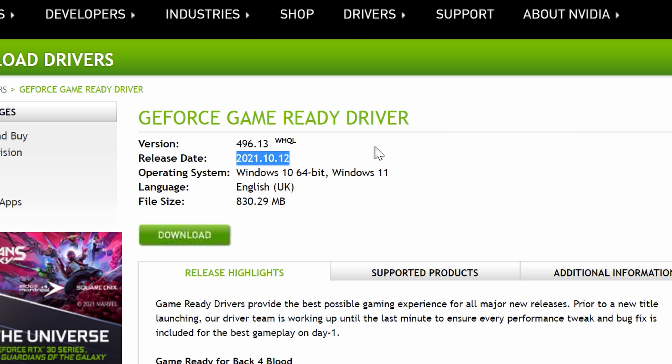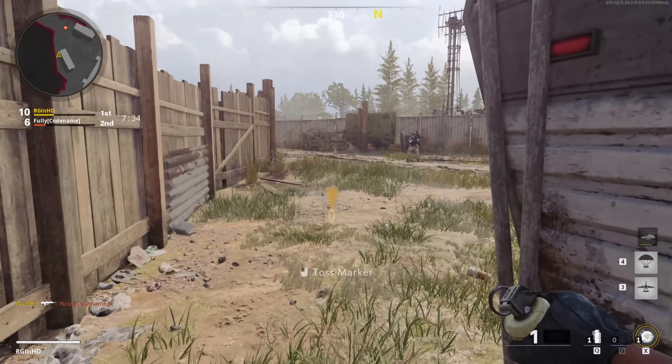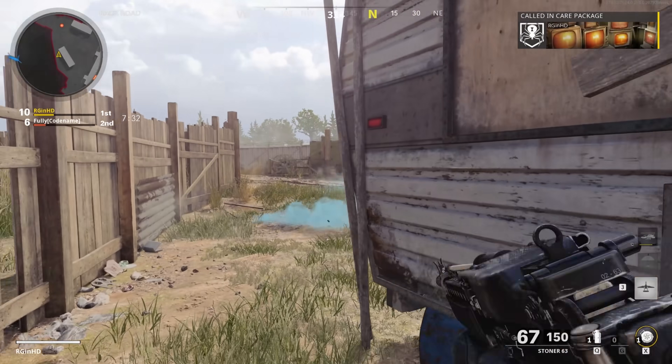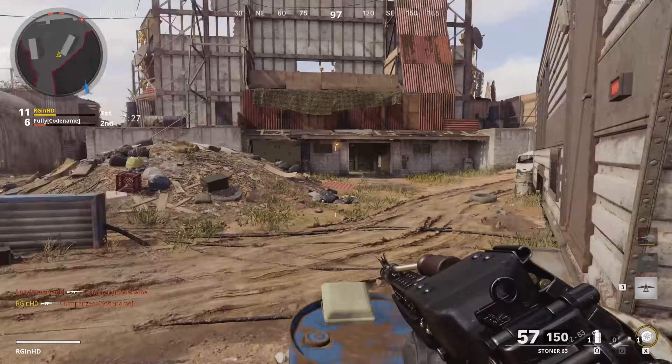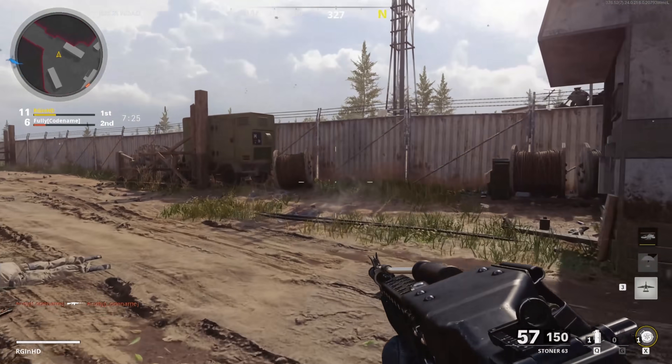To someone like me who thinks that the 750 Ti is one of the best budget graphics cards ever released in the history of hardware, well this is music to my ears. Long live the 750 Ti — and 750 and 745.